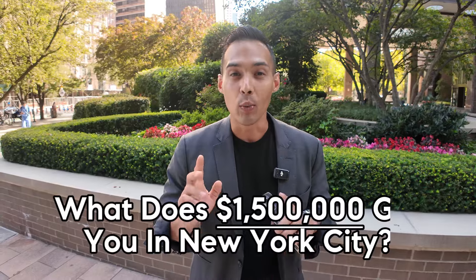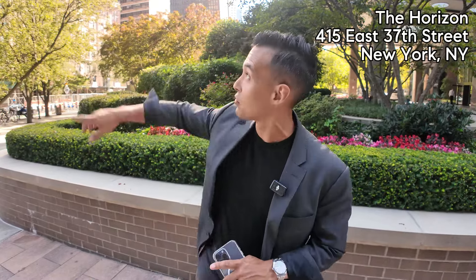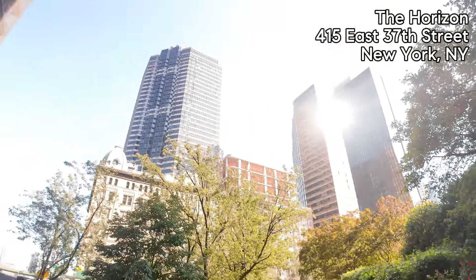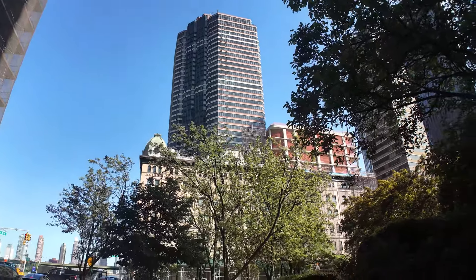Hey guys, since you guys liked what a million dollars gets you in every single borough in New York City, I'm going to show you what 1.5 million gets you in every single borough. We're going to start at my listing at 415 East 37th Street, which is this building here — the Horizon building. It was built in 1989, it's 44 stories and has 443 apartments. When you think of Manhattan living, this is what people think about.